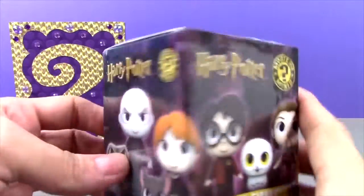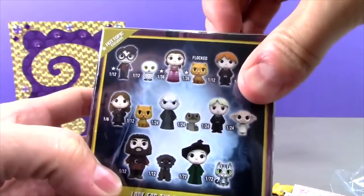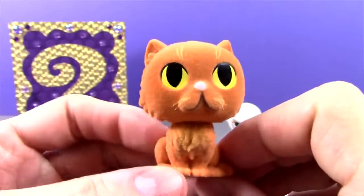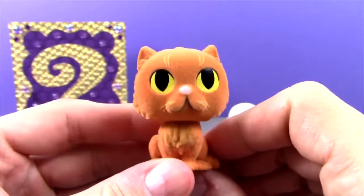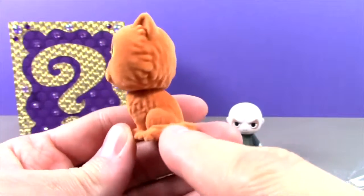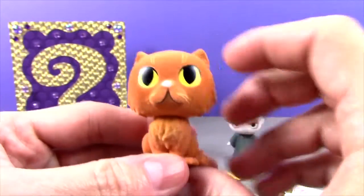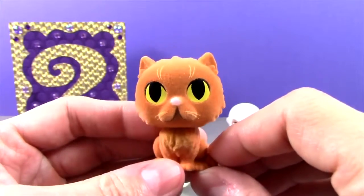Let's open up our second mystery mini. Who are we going to get in here? Maybe it would be cool to get one of the little animals — maybe Hedwig. Inside we get — oh my gosh — this is Hermione's cat. I cannot remember her name. Maybe you can help me out and put that in the comments. But this is cool because it's flocked, so it's like a furry cat. What an awesome little mystery mini animal figure from Harry Potter — Hermione's cat, whatever your name is.